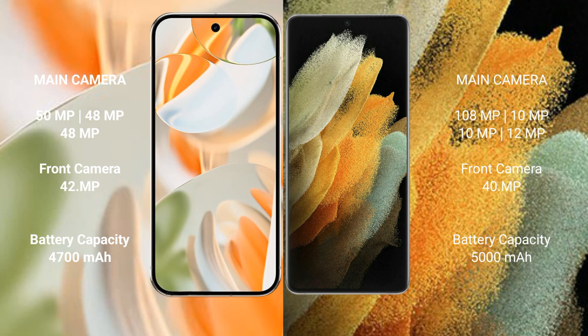The Google Pixel 9 Pro has a 4700 mAh battery with 27W fast charging support, while the Samsung Galaxy S21 Ultra has a 5000 mAh battery with 25W fast charging support.